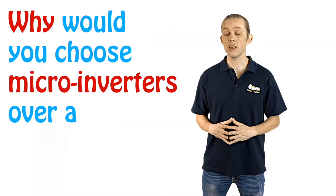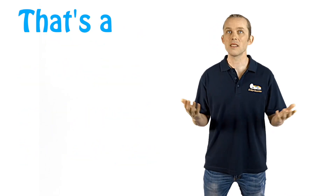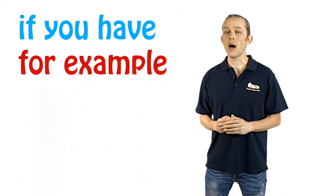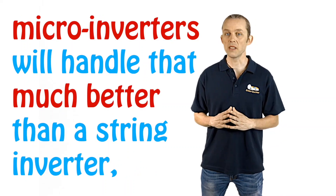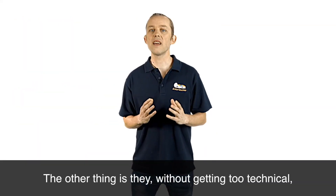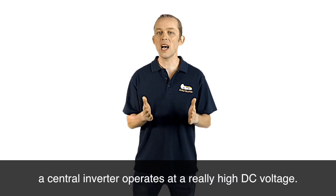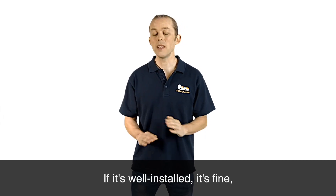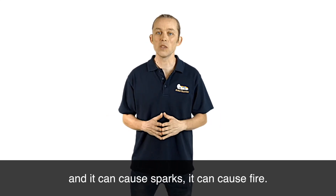Why would you choose micro inverters over a central inverter? They optimize each panel individually, meaning you'll get a bit more energy from the system. If, for example, a bird poos on one of the panels, the micro inverters will handle that much better than a string inverter — they are more tolerant of shade and dirt. A central inverter operates at a really high DC voltage, which can be dangerous. If it's well installed it's fine, but if something does go wrong it can arc, cause sparks, and cause fire.